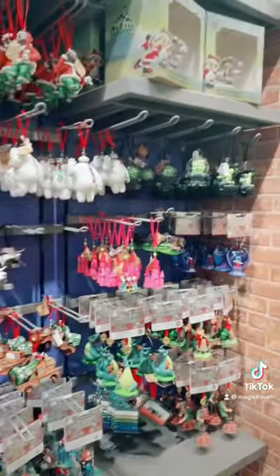And look at all these ornaments — Christmas is coming, guys. Bye-bye!